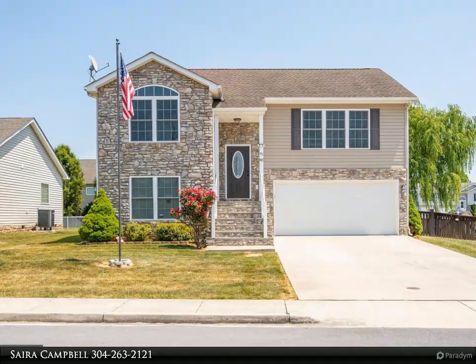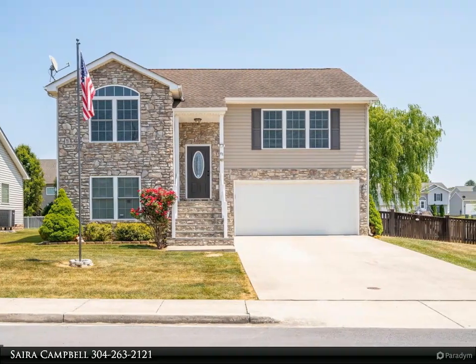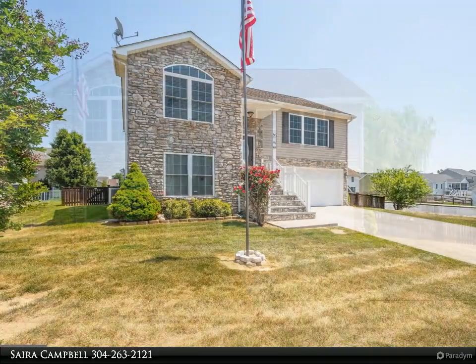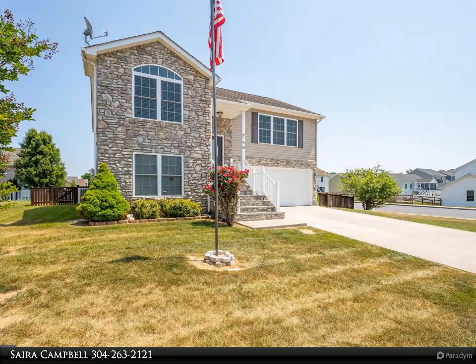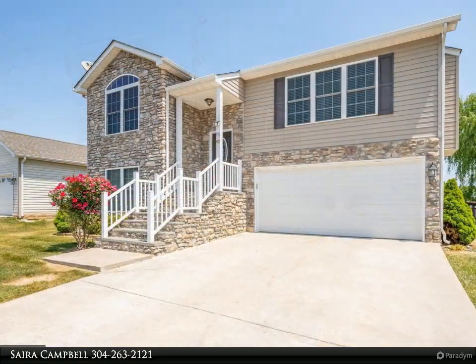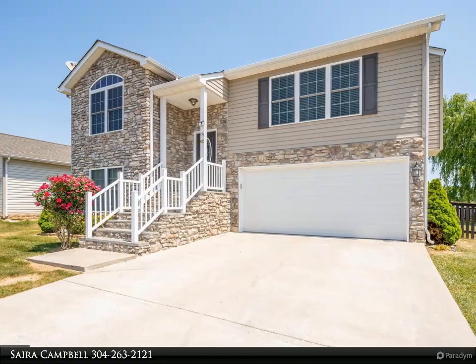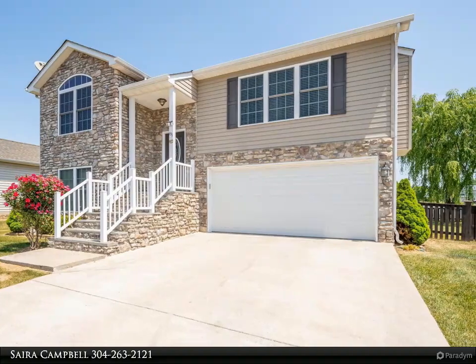This Century 21 Sterling Realty property video is presented by Cyira Campbell. Welcome to 81 Toulouse Lane. You will fall in love with this beautiful contemporary style split foyer home on a corner lot, situated in the heart of the Red Hill community. This four bedroom, 2.5 bath home invites you in with a gorgeous frosted glass front door.